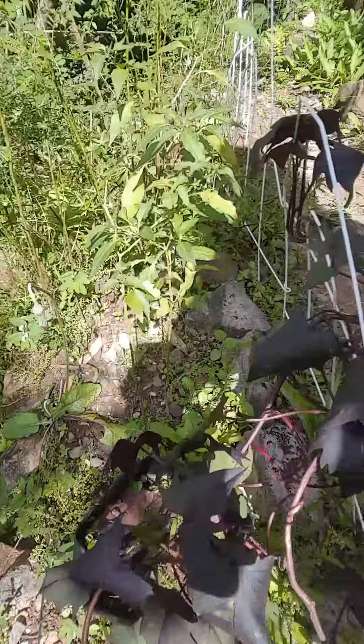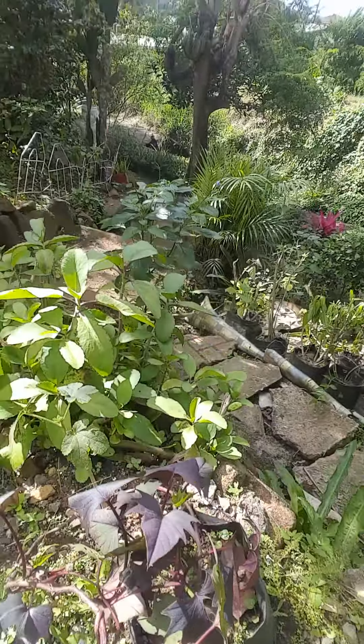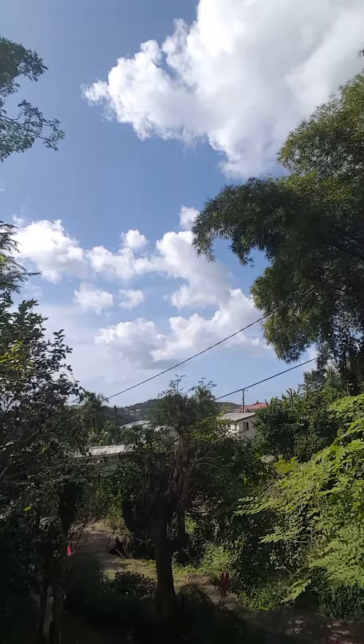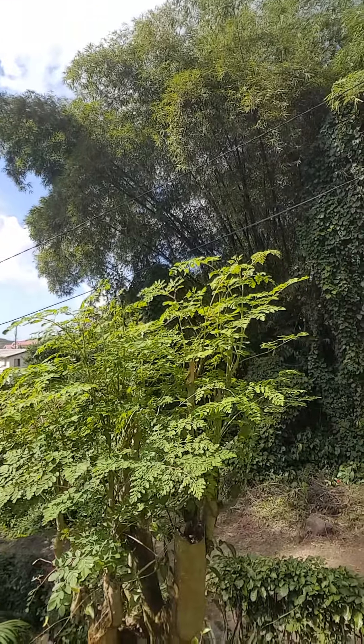So this one here is the Leaf of Life as I mentioned, and this other one — you will identify it and let me know the name. It's a beautiful, nice day here at Garden Chit Chat in Saint Lucia, always sunny and nice this time of year. And this here is the moringa — a moringa tree.